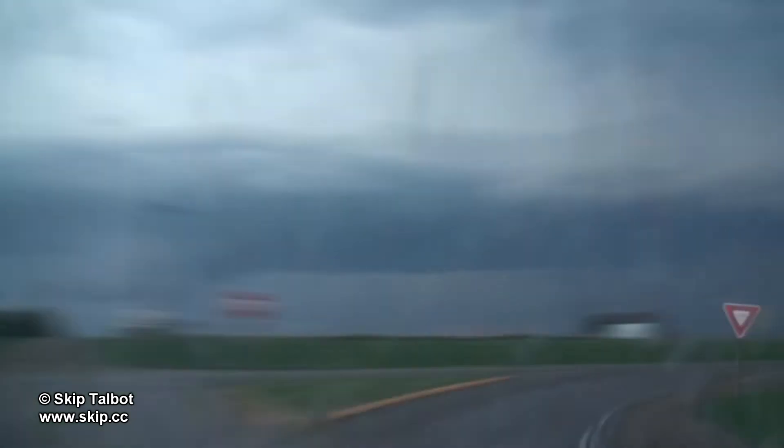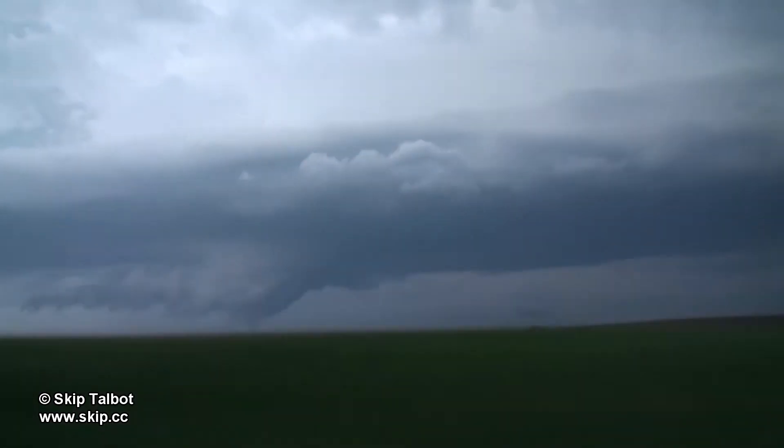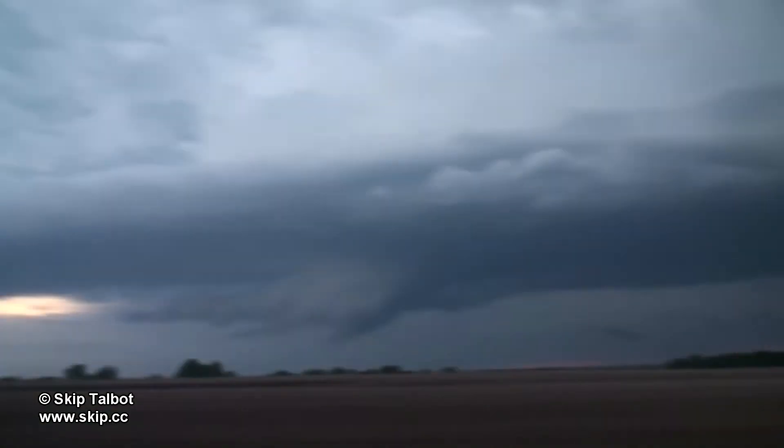It had what looked like a decent wall cloud underneath it. There were some pointy lowerings underneath, but I didn't think these were funnels or that it produced any tornadoes.